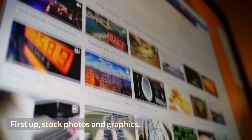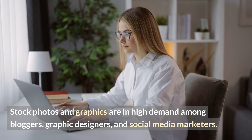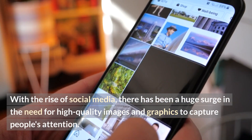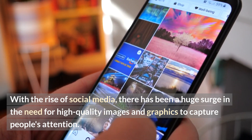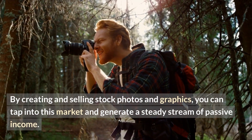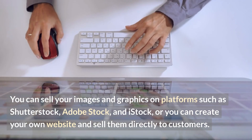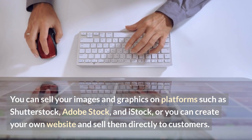First up: stock photos and graphics. Stock photos and graphics are in high demand among bloggers, graphic designers, and social media marketers. With the rise of social media, there has been a huge surge in the need for high-quality images and graphics to capture people's attention. By creating and selling stock photos and graphics, you can tap into this market and generate a steady stream of passive income. You can sell your images and graphics on platforms such as Shutterstock, Adobe Stock, and iStock, or you can create your own website and sell them directly to customers.